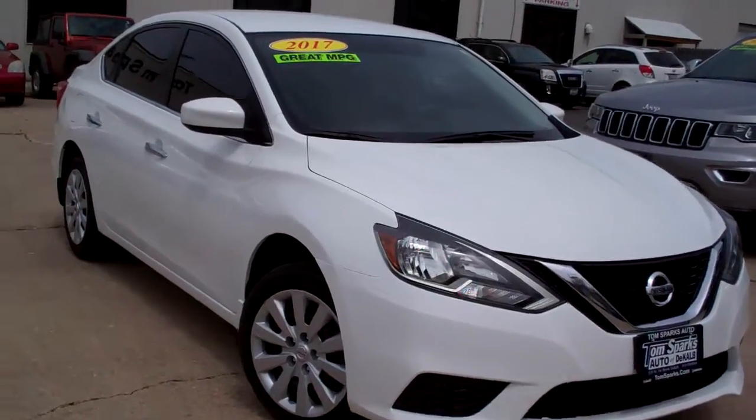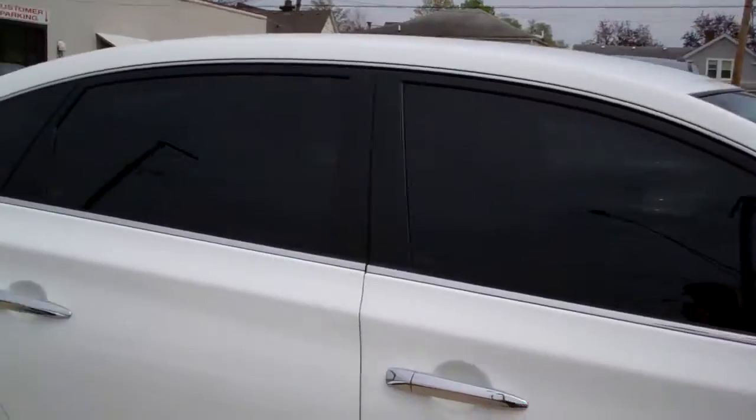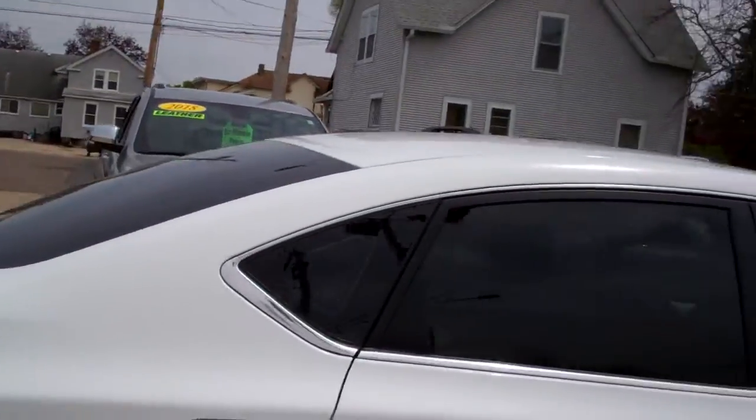2017 Nissan Sentra. Nice car, huh? White in color. Nice caps, privacy glass, chrome accents around this vehicle.